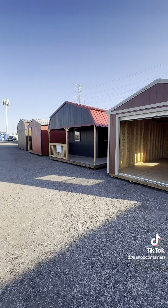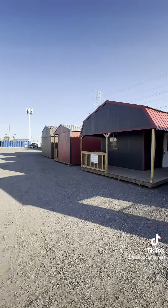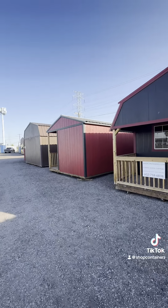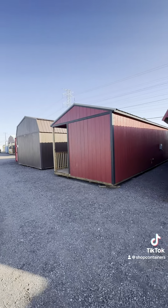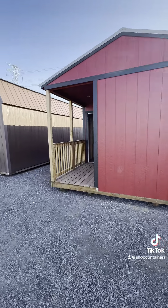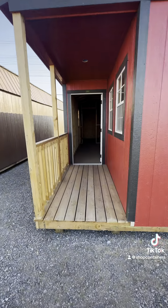Good morning from Shop Containers out in beautiful Arizona. Today I want to give you a quick look at this 12 by 32 side cabin. We're finishing the interior — it'll have a bathroom, kitchen, living room, and bedroom.